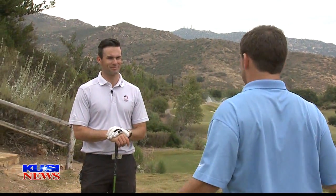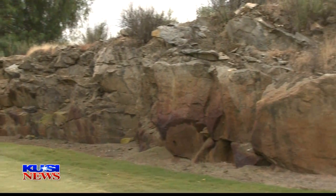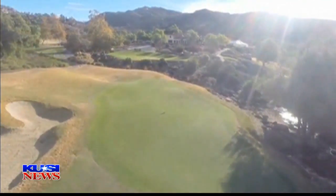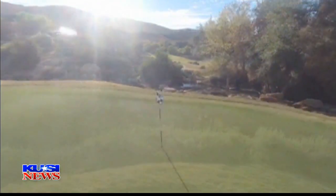We're here at Medeiros on the 18th and final hole, joined by Director of Instruction Chris Mason. A lot of people say this is their favorite hole on the course. Oh, it's absolutely my favorite hole. From the forced carry off the tee to the stonework on the right side, you've got the stream behind the green, and obviously the view of the clubhouse — it's hands down, in my opinion, the best hole in San Diego County.